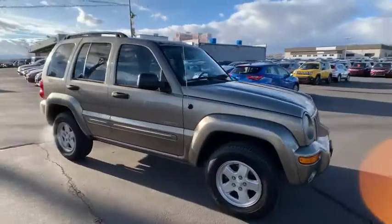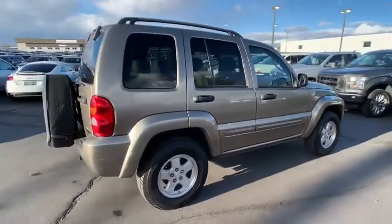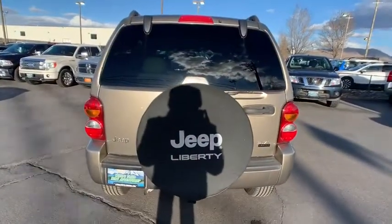The 2004 Jeep Liberty. The Jeep Liberty is quite capable off-road, one of the best in its class. Compared to the Jeep Patriot and Compass, the Liberty is more of a true Jeep with off-road prowess and bold, upright styling.